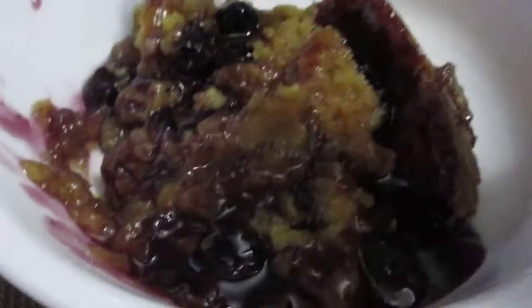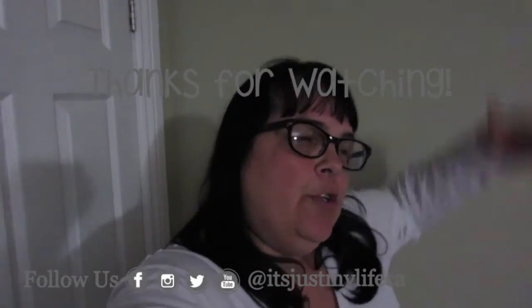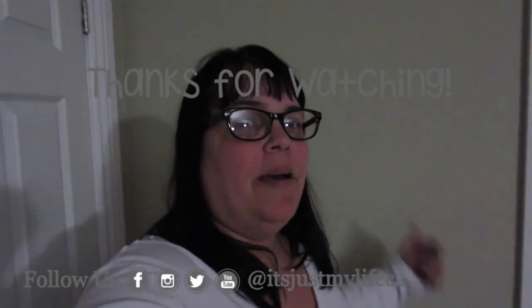Thanks for joining me today for crock pot cooking in October through the YouTube mummy meetup. The link is below so you can check out what everyone else has been making. It's been going on since October 1st and there are two different streams, so check it out, pick up some new recipes, and enjoy your eats. Bye for now.